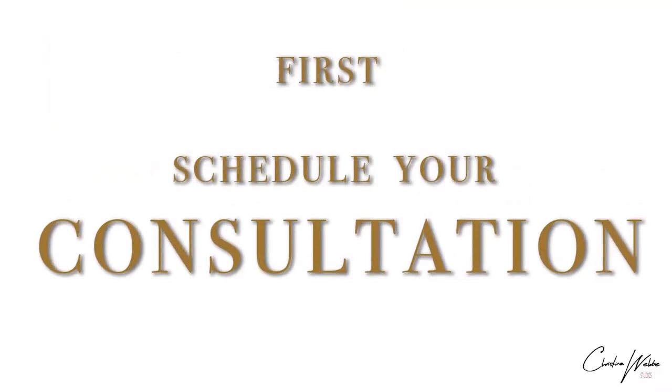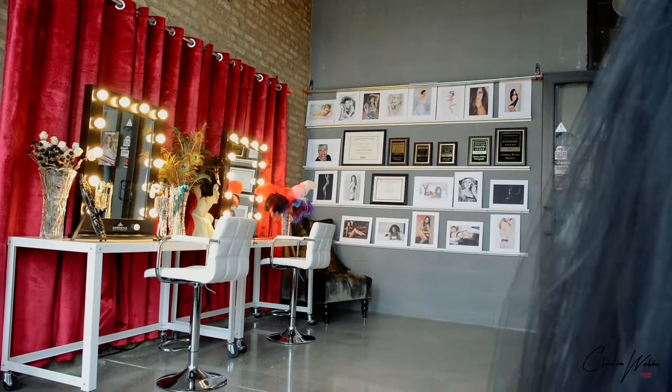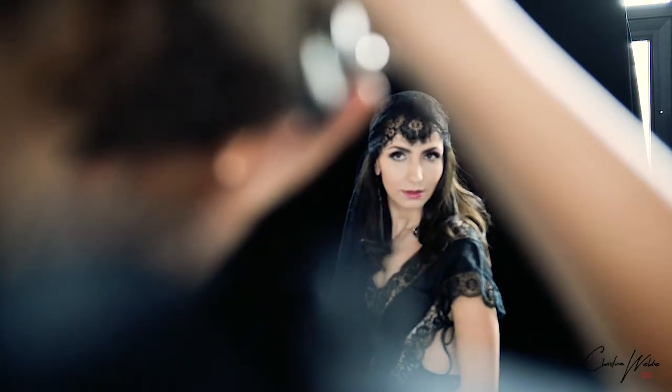The first step is the booking and the consultation, then the preparation steps, then the photo shoot itself, and lastly we have the reveal and order session.